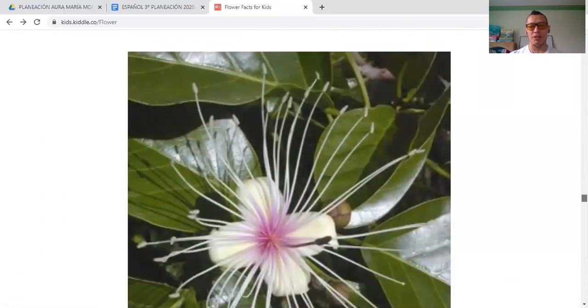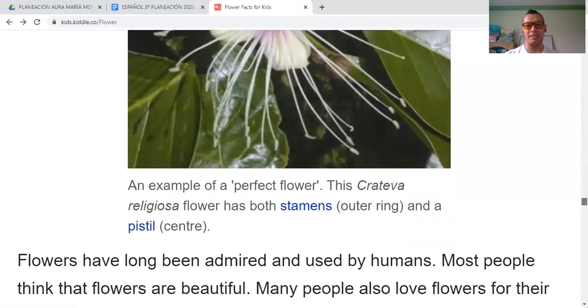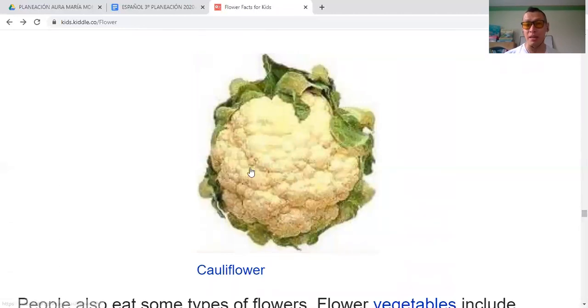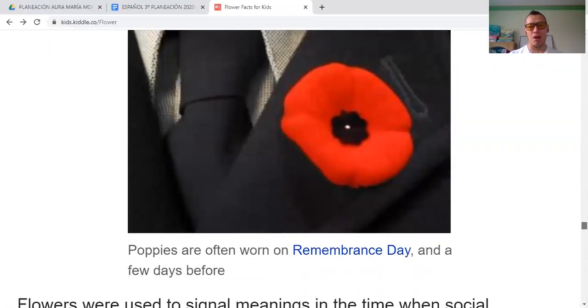As decoration — flowers can be used as decoration. This amazing flower is a beautiful one, used for decoration in houses, flats, and apartments. As food — look at these flowers that are food. Cauliflower is an edible flower. And special meanings: poppies are often worn on Remembrance Day and a few days before — these flowers are used for special occasions.